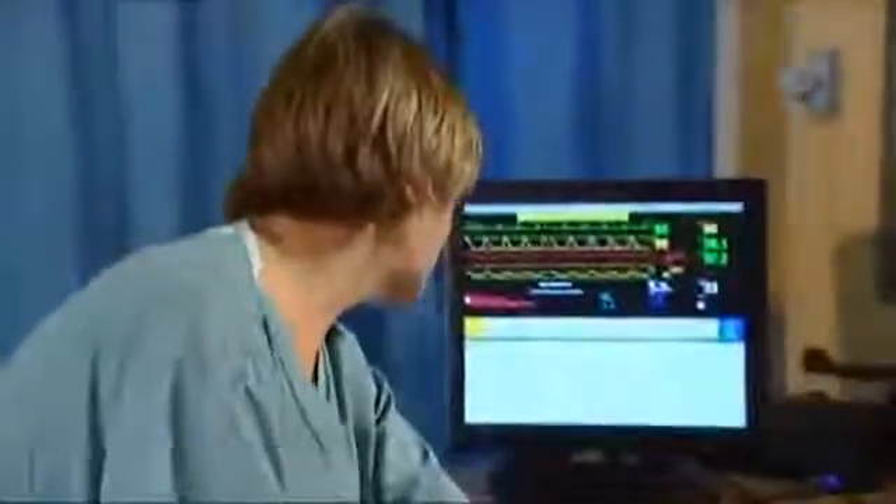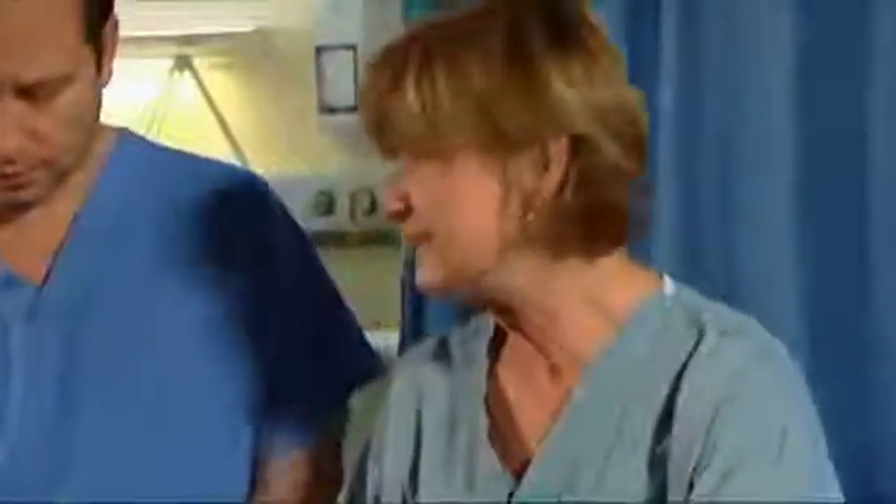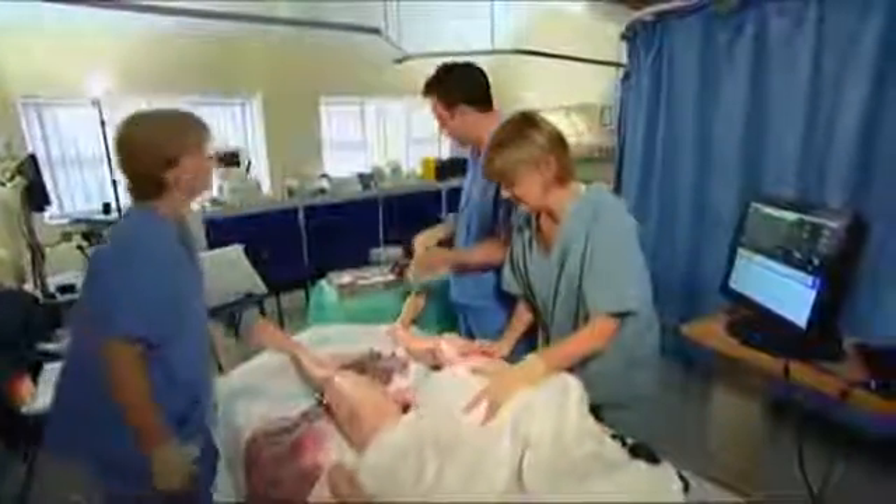Ruth, we've got a bit of a hemorrhage here — could you call for help please? This is Sarah; she's having a normal delivery and she's having a PPH following delivery of the placenta. When your help arrives, it's very important that you state the problem straight away — clearly state that this is a postpartum hemorrhage so that everybody knows what the problem is. So we've got a postpartum hemorrhage — can you get the PPH box? Can you put a line in, take some bloods and put some fluids up? You need to be rubbing up the uterus and making the uterus contract down.